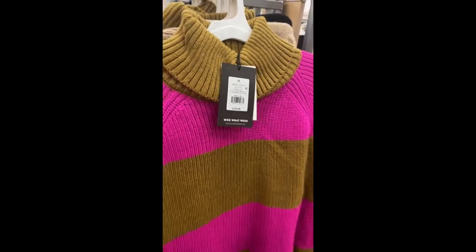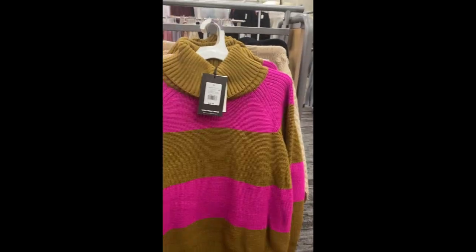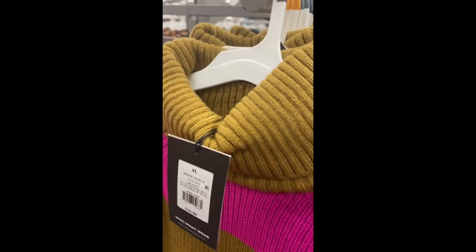I did get this one — I'm basically doing my haul right now! I thought it was cute. I love the tan and hot pink, I think it's just a nice cozy oversized top to throw on that's very different from what you're seeing.